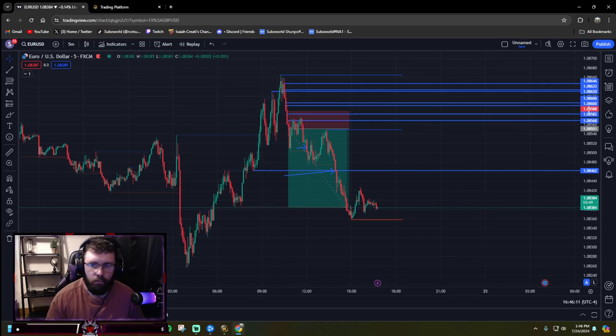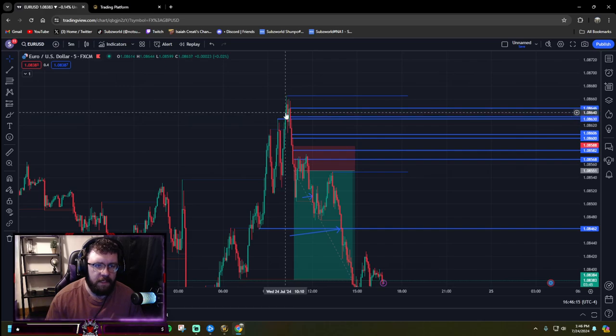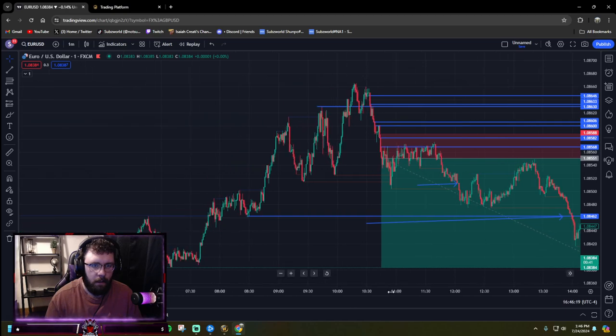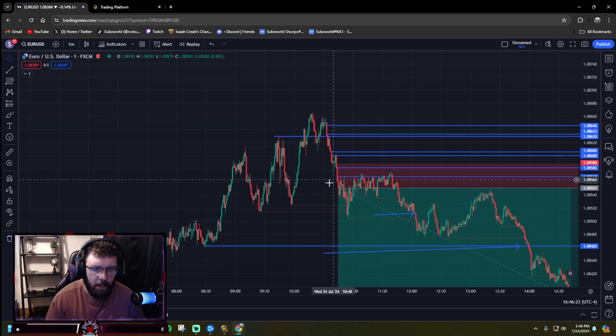I've seen a break of structure up here, price came all the way up. Let's go down to the one-minute — seeing a fair value gap here, here, and here.